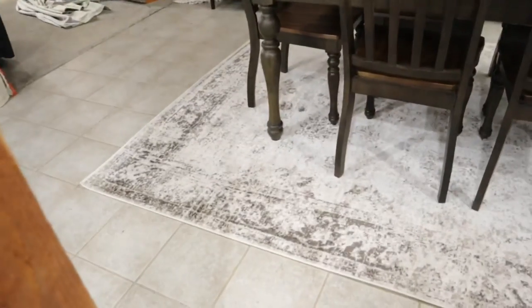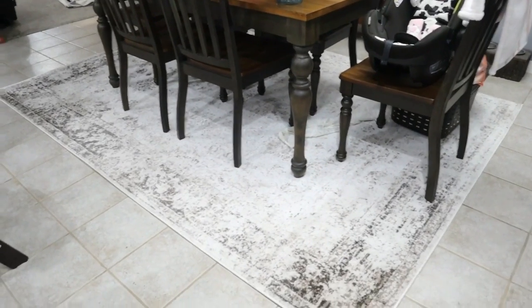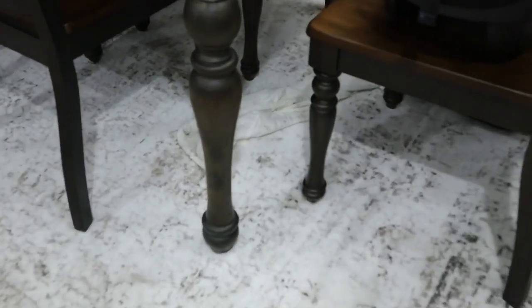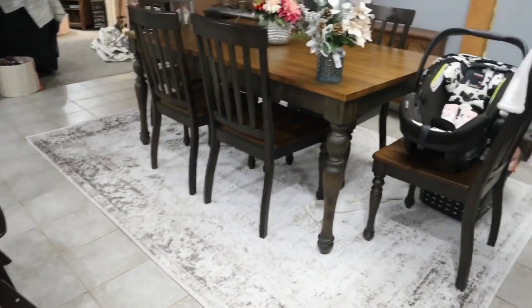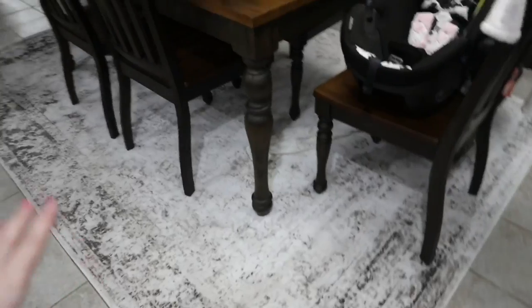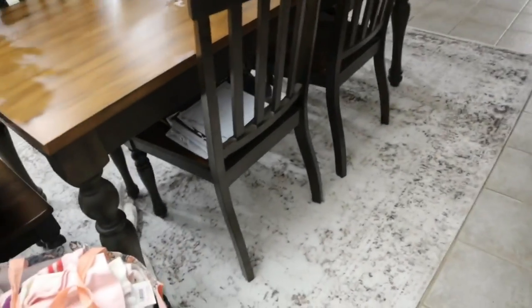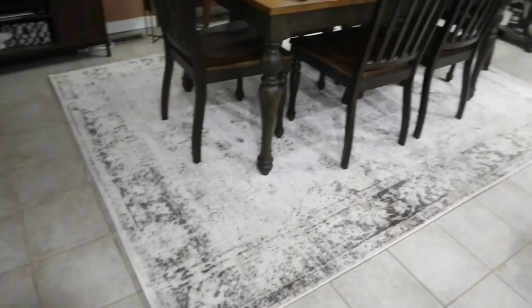And I almost forgot to tell you guys — this is my new rug that I got from Amazon. It was a really, really amazing price, you guys. It's giant — it's a 7 by 10 foot rug, which is giant. I think it looks amazing with the tile. Since we moved in I've always wanted a rug under the table, but I wanted it to be light and white without being all white. So this is perfect for what we wanted. And you guys, it was only $85! Amazing for a rug that size and that quality — it's really good quality.